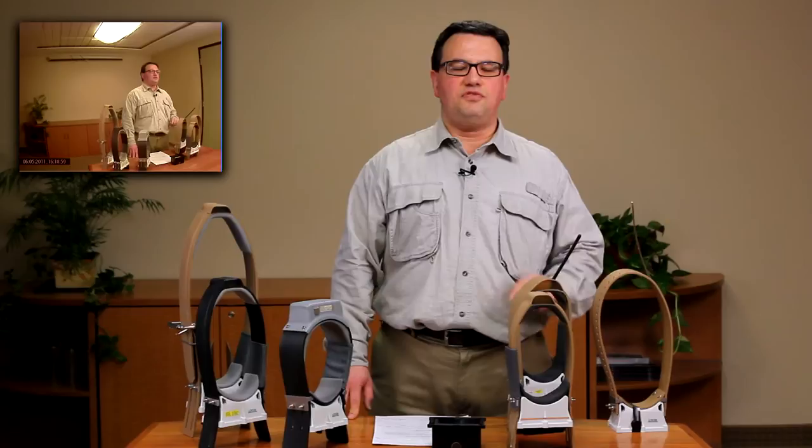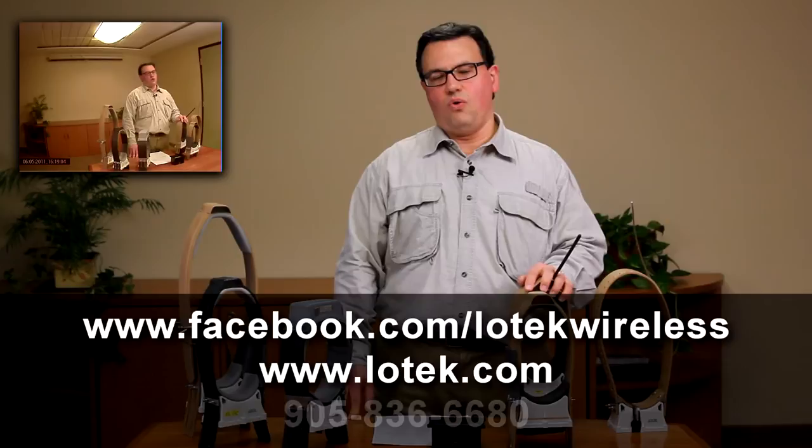Please contact us for additional information through either our Facebook page, our web page, or call us directly.